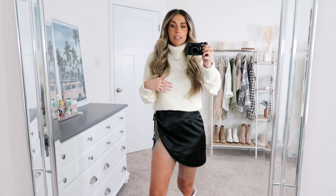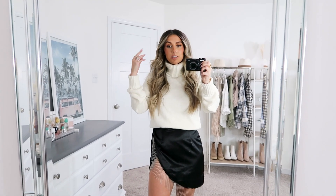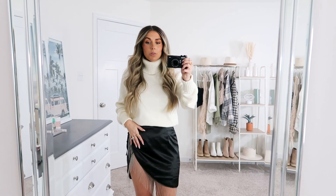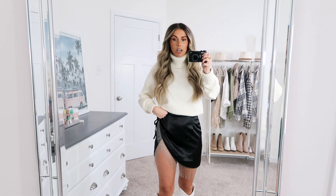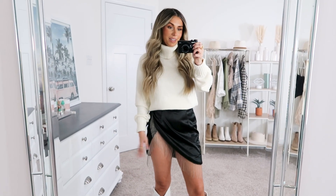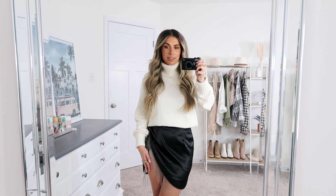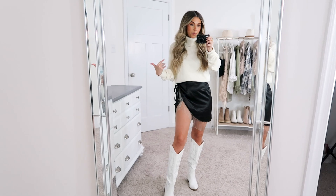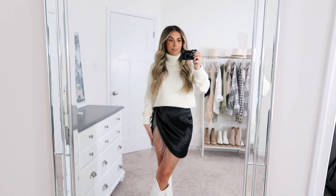I was trying to be realistic for my life — I never go out to clubs or bars. But if you're somebody who does, there are a million ways to take this skirt and make it more appropriate for a night out — pair it with heels and a completely different top to make the outfit sexier. But if you're a homebody who just likes to dress up and be cute, this is what I've got for you.